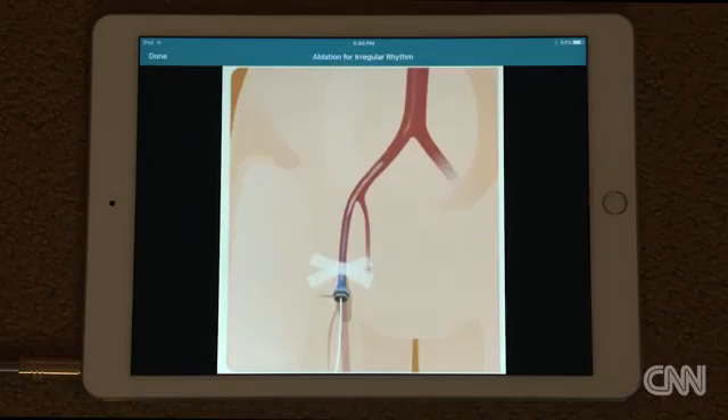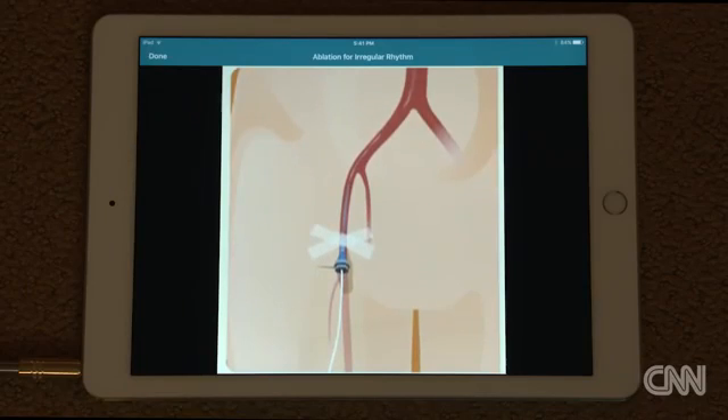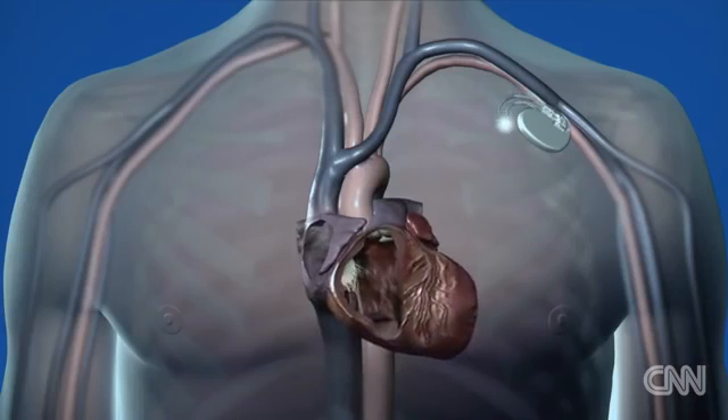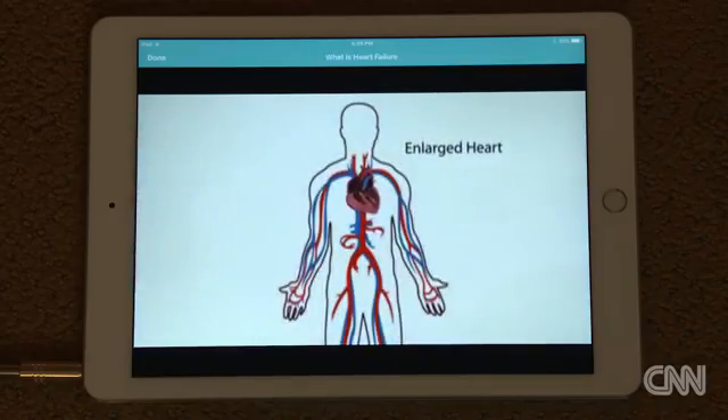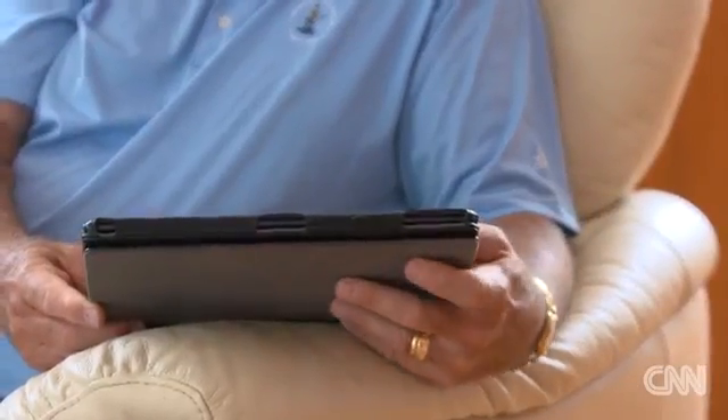"If that barrier between the doctor and the patient in that relationship continues, then inevitably there's going to be some lack of satisfaction on both ends." CardioVisual is a free download from both the Apple Store and Google Play. It's easy to use and is regularly updated. Richard Brown is so impressed with the app that he is recommending it to all his friends. As for how he's doing after his procedure? "I feel better than I've felt in ages."